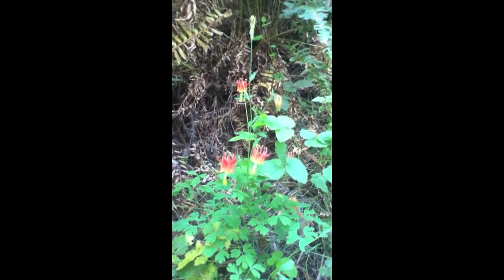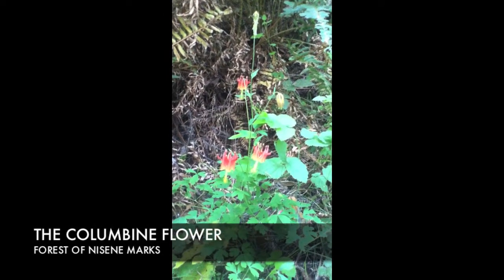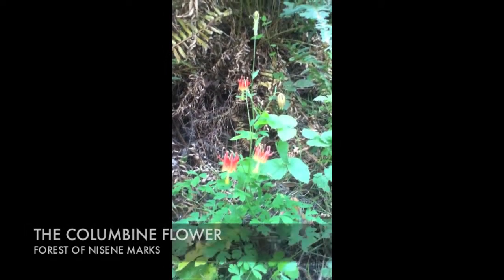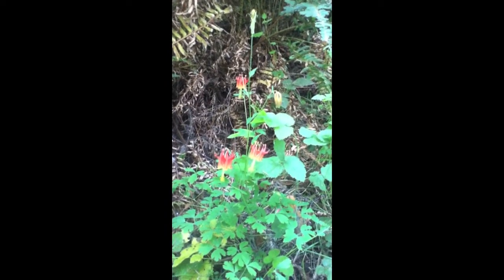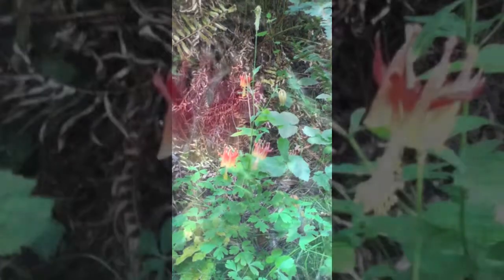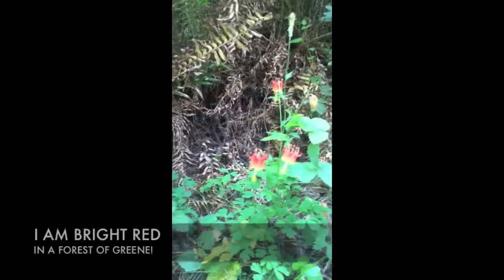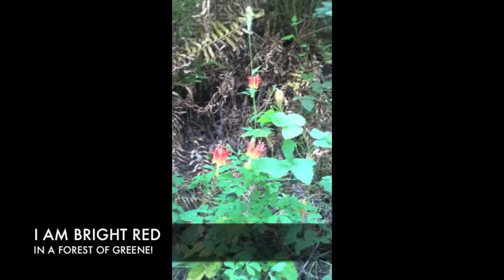This is the native columbine. There are many varieties of columbine that grow throughout the country, but the one that is native to Nicene Marks State Park is the red orange with the yellow tips. It is beautiful — it looks almost like a shooting star.